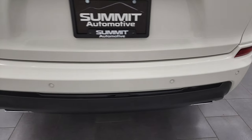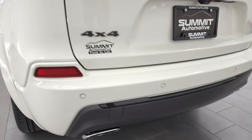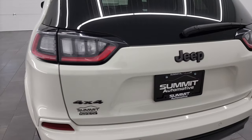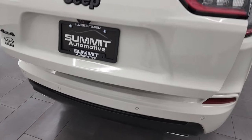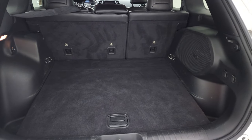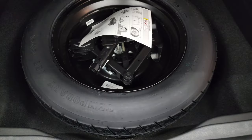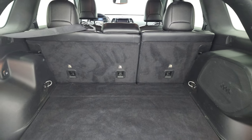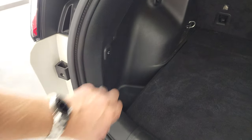Coming around to the back, you'll notice backup parking sensors, chrome-tipped dual rear exhaust, and the rear bumper is in great shape. The rear gate is in great shape as well — this is a power liftgate, just press the button and it comes right up. The back storage area is very nice and clean, this one does have the factory subwoofer, you get a spare tire back here, and those seats do fold down pretty flat.